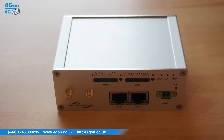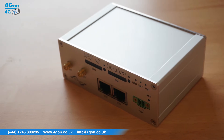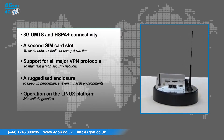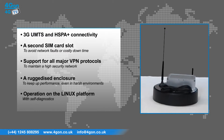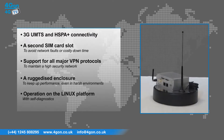The Connell Libratum has features that include 3G UMTS and HSPA+ connectivity, a second SIM card slot to avoid network faults or costly downtime, support for all major VPN protocols to maintain a high security network, a ruggedized enclosure to keep your router performing at its best even in harsh environments, and operation on the Linux platform with self-diagnostics to ensure your device stays connected to the internet.